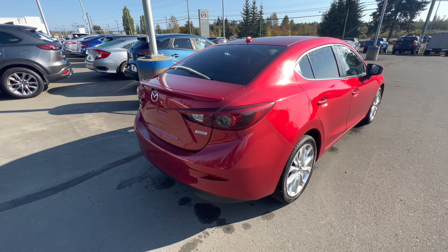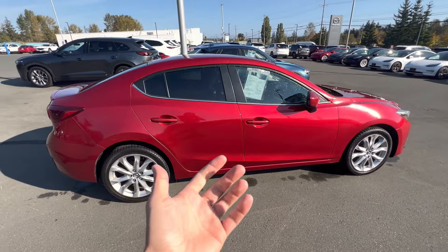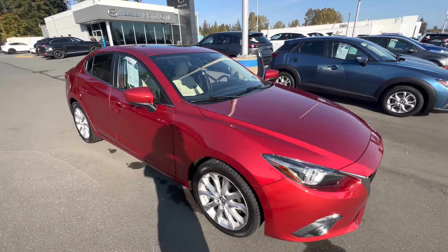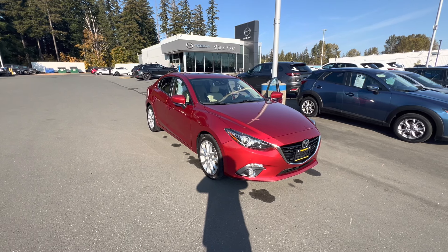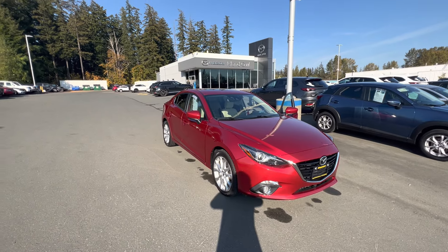For my friends and family looking for a fantastic sedan that's great on fuel, ranging around 8 liters per 100 kilometers, and doing it in style, come on down to Island Mazda and get your hands on this 2014 Mazda 3 GT. Give us a call at 914-1695, or stop on by 2280 Island Highway in Campbell River.